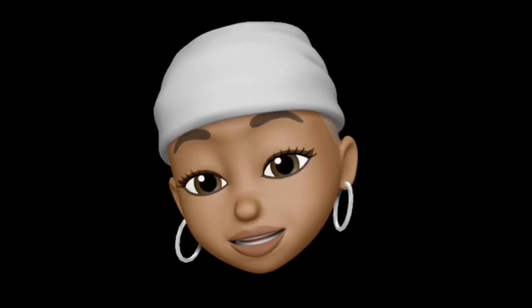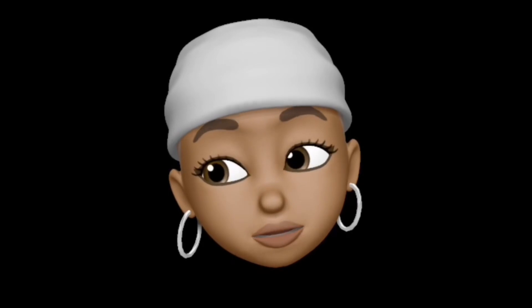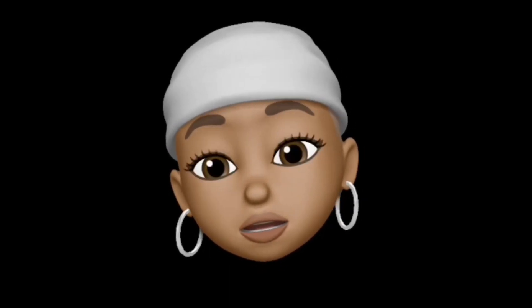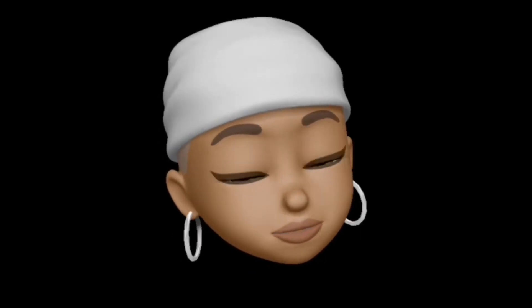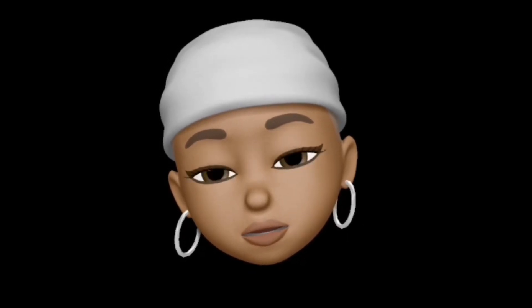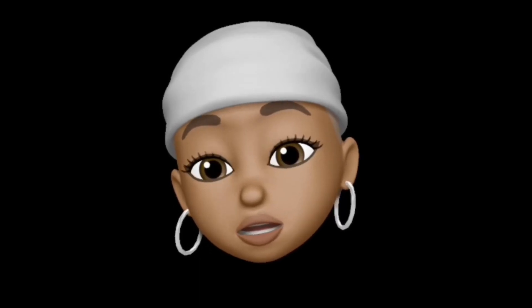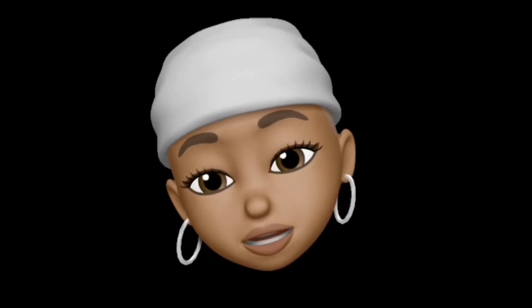Hey guys, I can't deal with this candle. This candle's so good. Y'all better get this. It's good, it's good. I'm going to say the throw is like an eight. Eight point five? No — eight. Because it's great. It's just good, y'all.